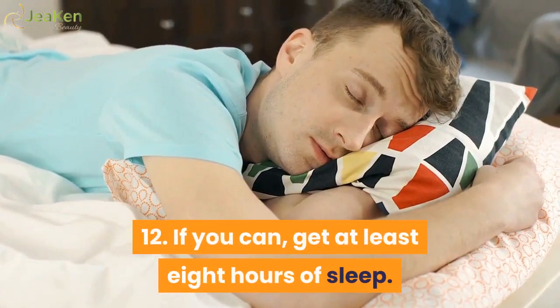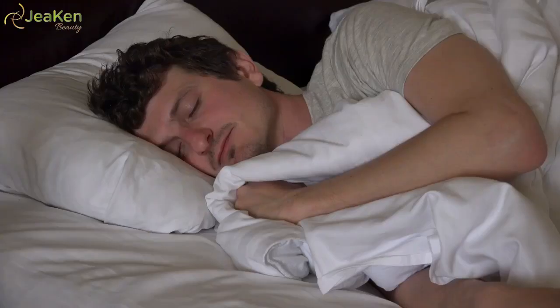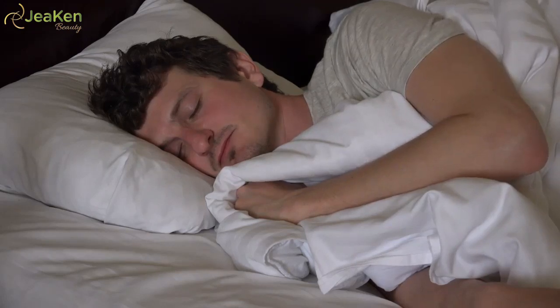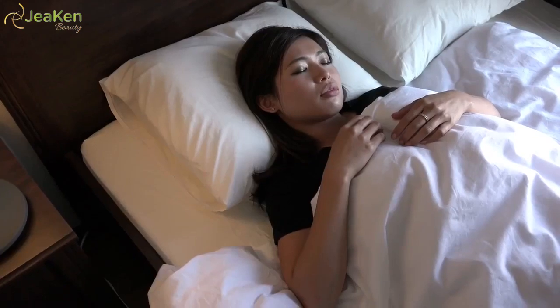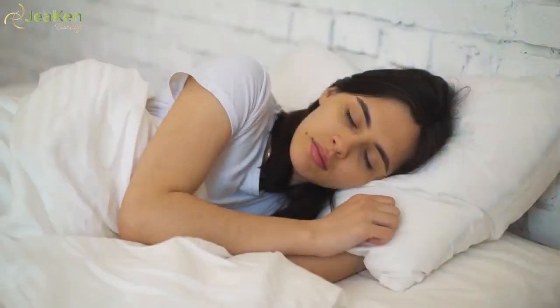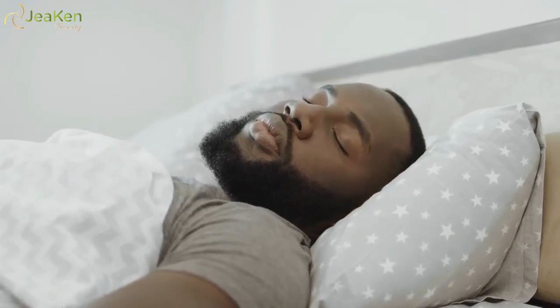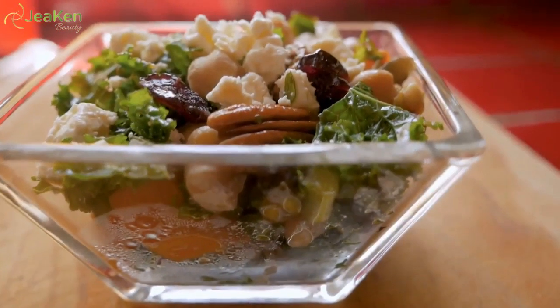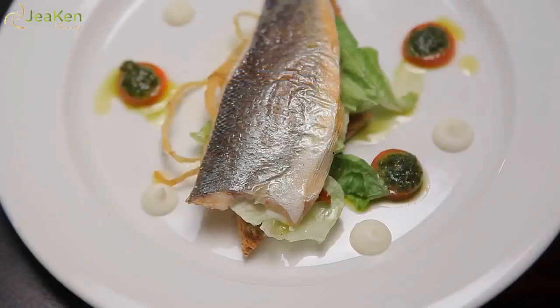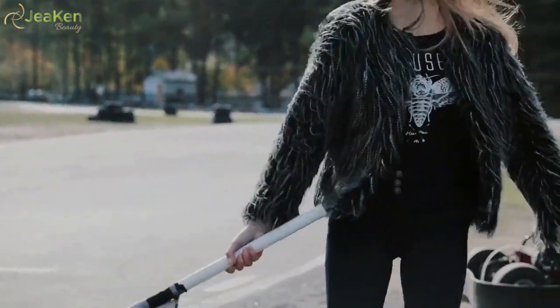12. Get at least eight hours of sleep. How much you sleep is also a factor. Although limited sleep may not actually cause under eye circles, getting little sleep may make your complexion paler, making any shadows or dark circles more obvious. Most adults should aim for seven to eight hours each night. According to Mayo Clinic, helpful sleep tips include: creating a regular sleep schedule, avoiding caffeine six to twelve hours before bedtime, avoiding alcohol around bedtime, finishing meals two hours before bed, finishing strenuous exercise a few hours before bed, and turning off electronics one hour before bedtime.